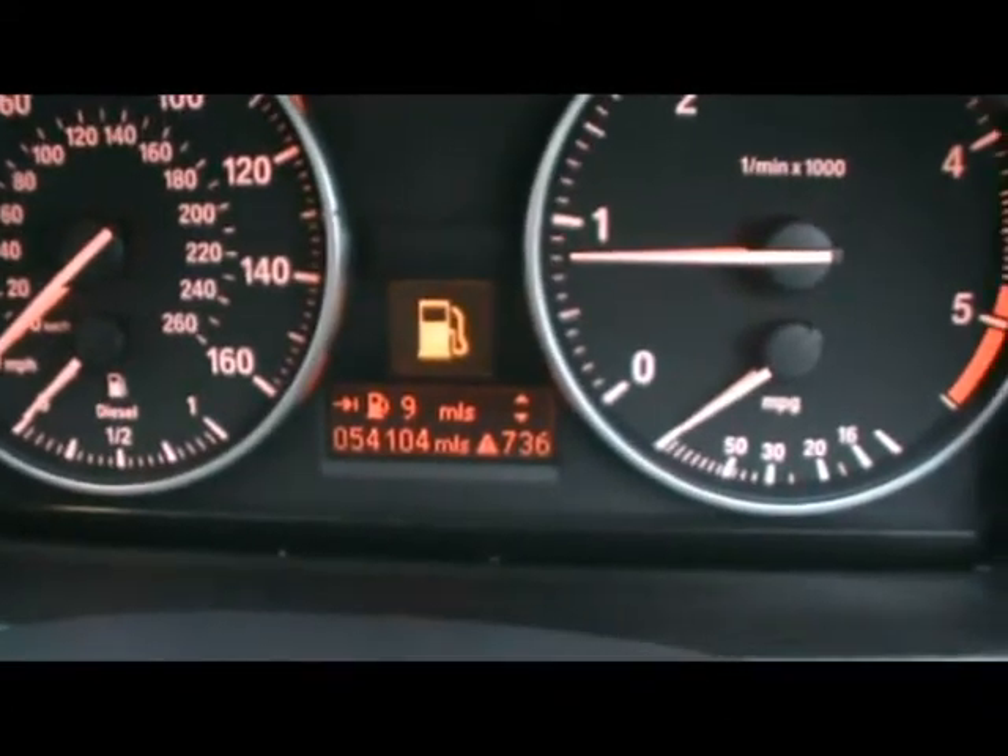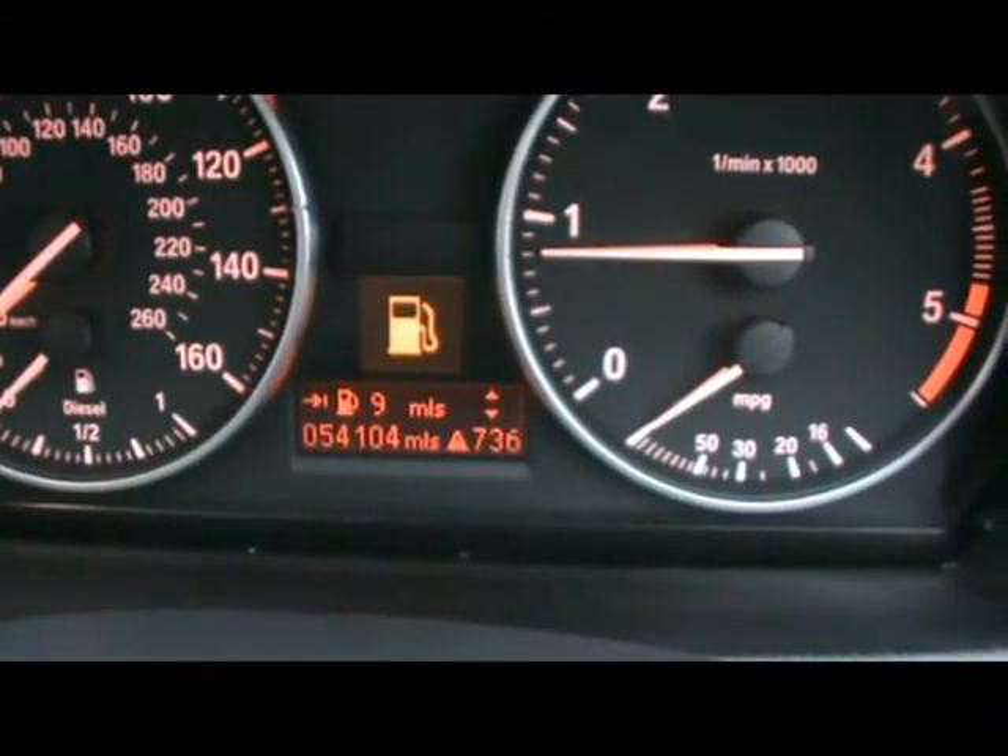Just in there you can see the car's covered 54,000 miles. So if you'd like any more information on this car, please don't hesitate to contact us. Thanks for watching.